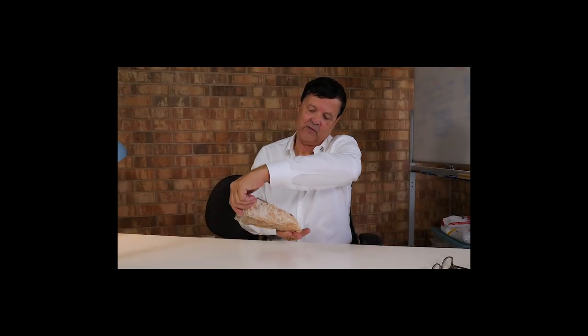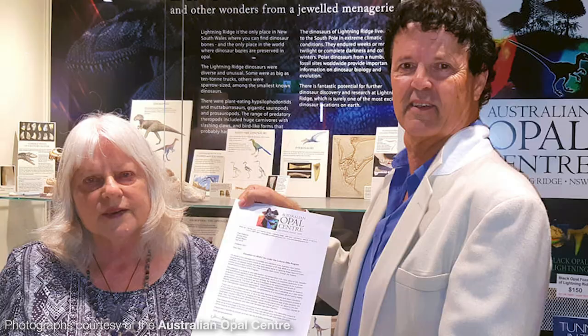Is it a dinosaur bone or wood? Hello and welcome back to what is now Curiosity Mine. Earlier this year, the Australian Opal Centre finalised a massive donation of spectacular opalised fossils and other specimens from Mr. Paul Sedewe.